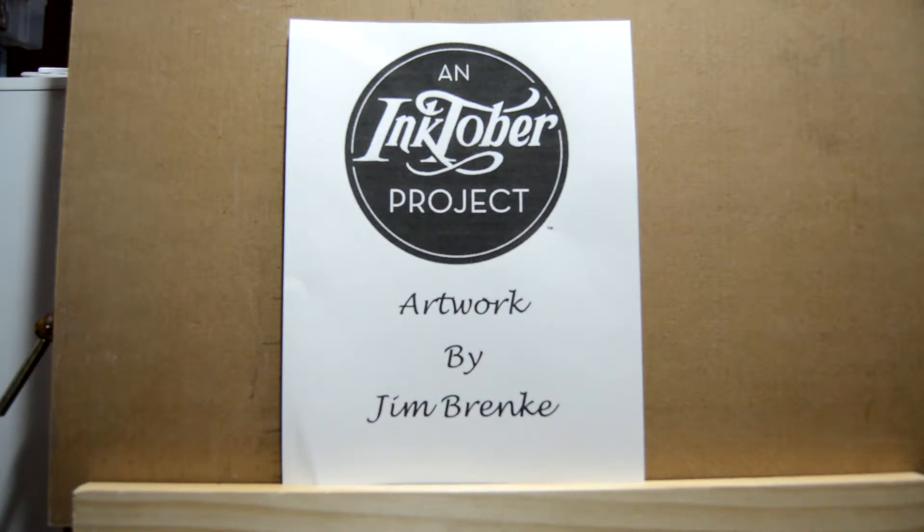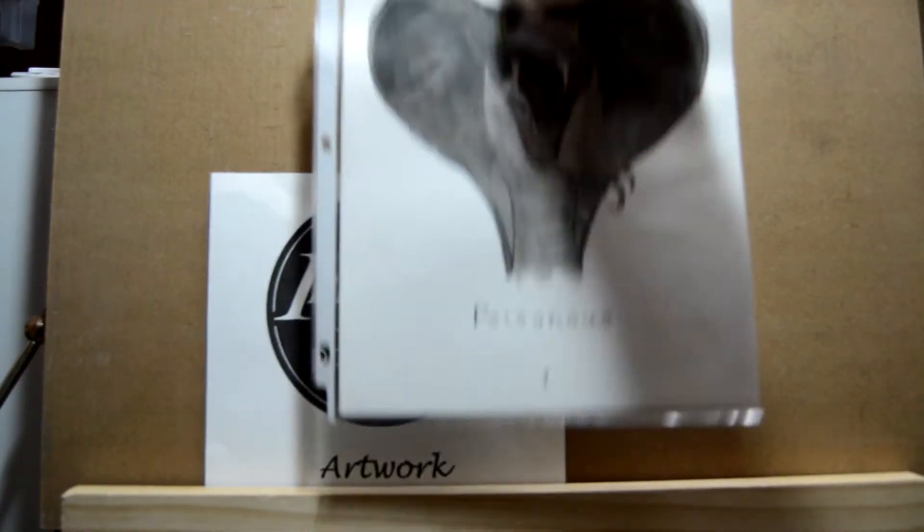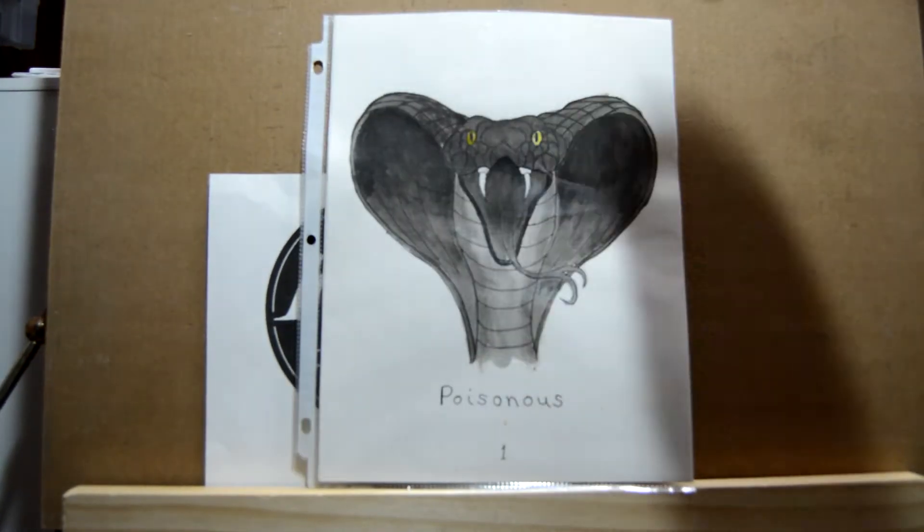The first day's prompt was 'poisonous.' I was thinking people are going to be doing poisonous apples and poisonous mushrooms, so I thought let's do something a little different. I did a cobra with the hood expanded and the fangs extended, and this is what I came up with.